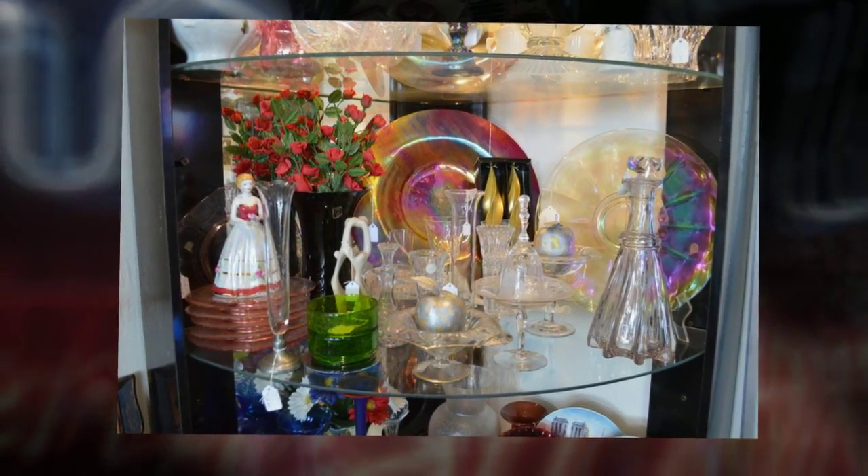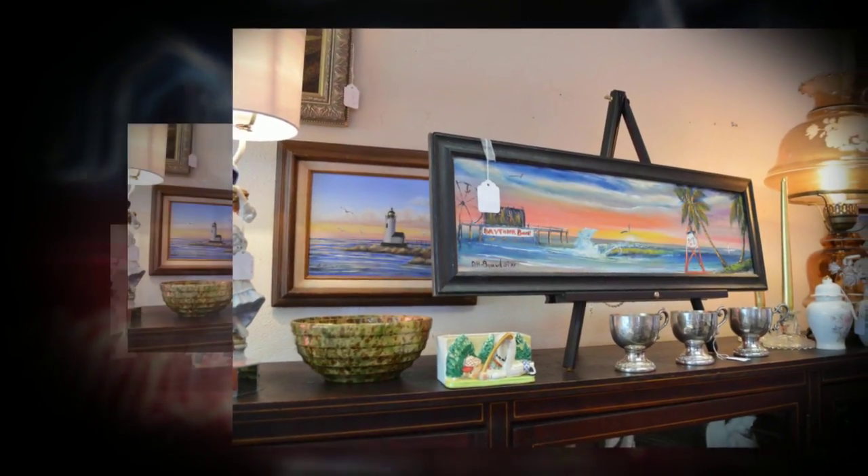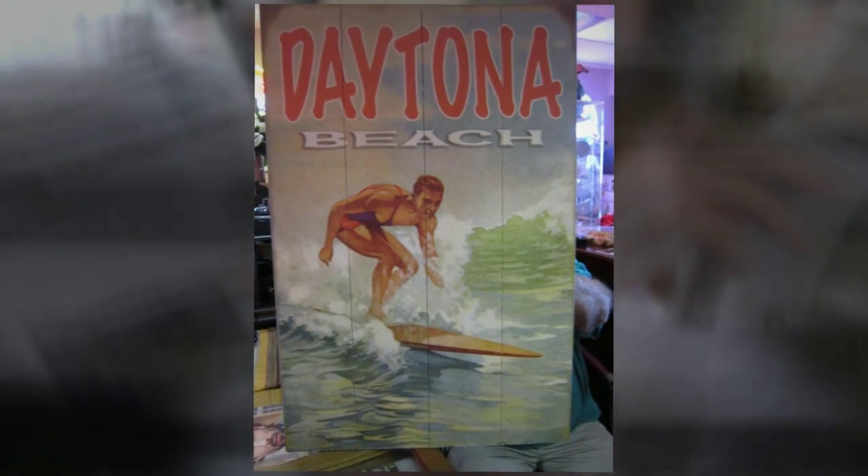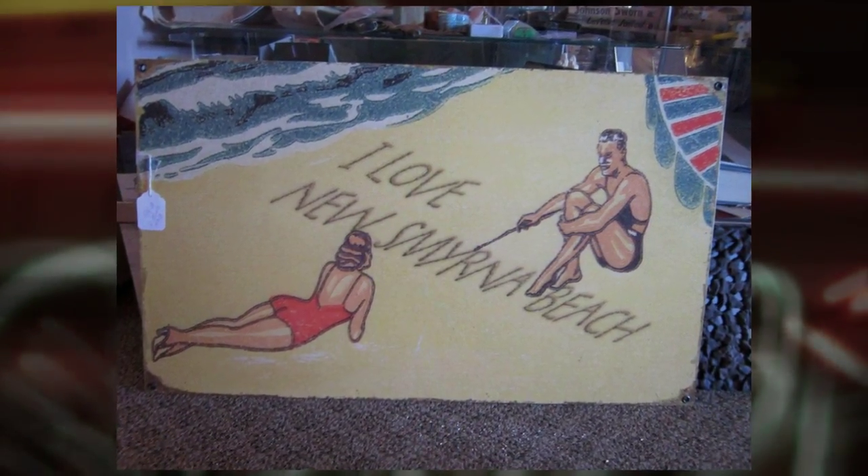I've got 50% off just about everything in the store, so I'd like to welcome y'all to my store, Carousel Antiques, 110 North Beach Street in Daytona, and now we'll take a walk inside.